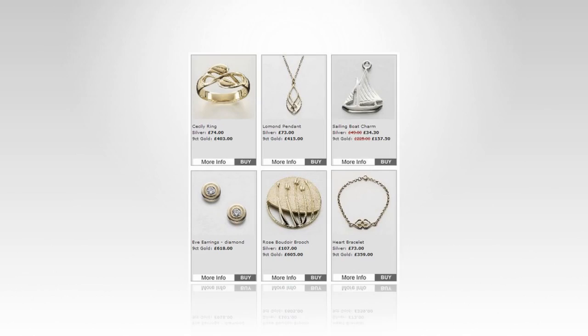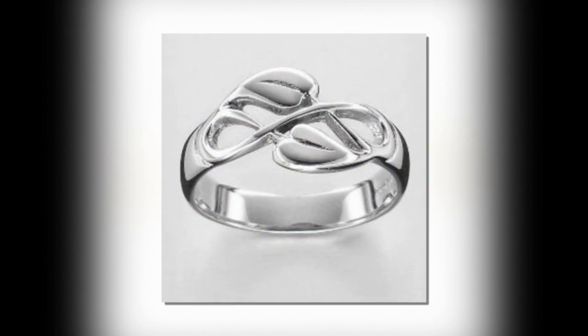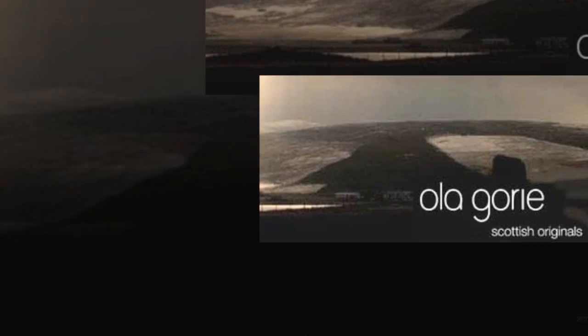We like to make it easy for you to buy what you want from us, and you can rest assured that our jewellery comes with all the usual consumer protection. For something that's quite a bit different, check out Ollogory.com.